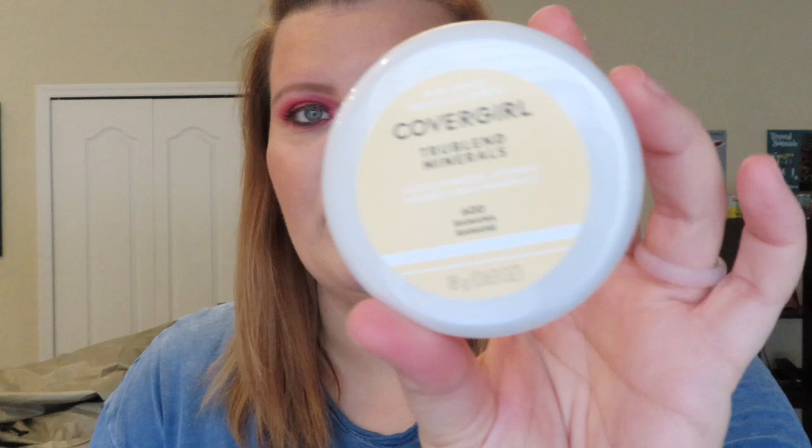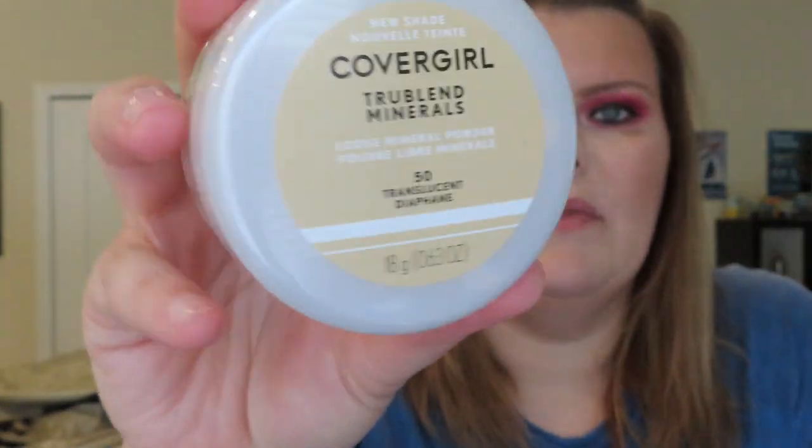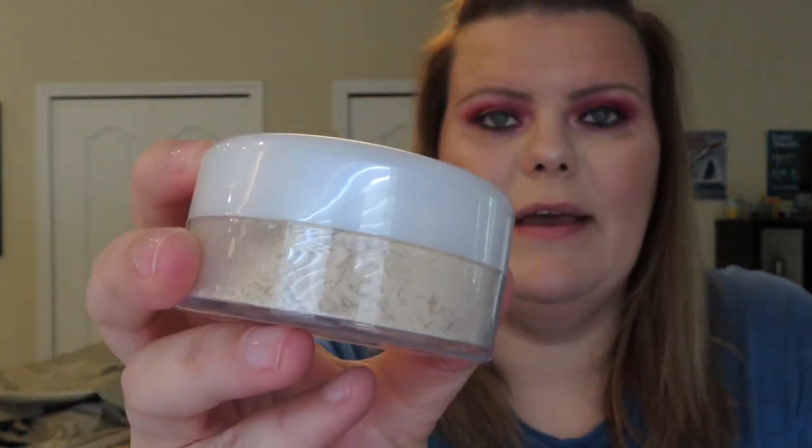They came out with two new loose powders. One is in 600 Banana, which will be great for my bridal kit — I like banana powders but I'm a little too fair for it; it works great on darker skin tones. The other is their translucent powder, which is one I can use.